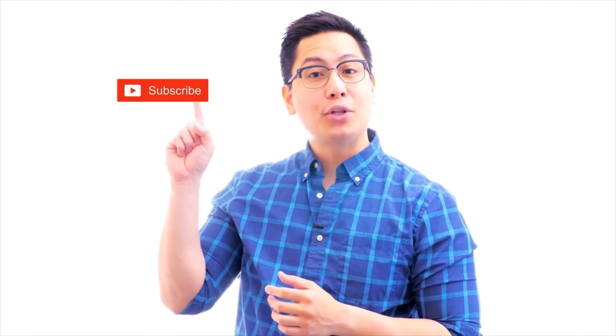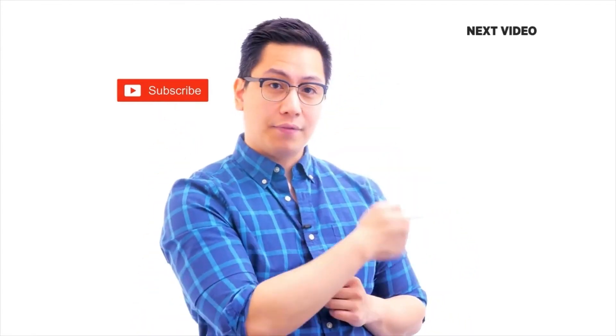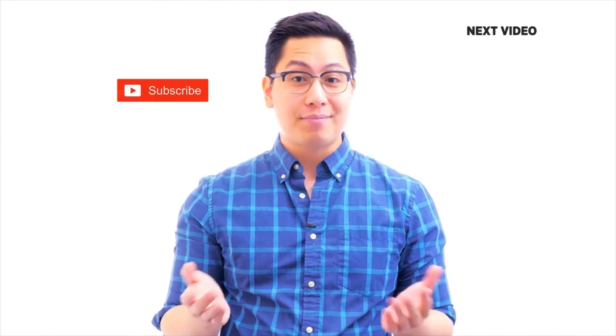If you like this video, subscribe to the Simply Learn YouTube channel, and click here to watch similar videos. To nerd up and get certified, click here.